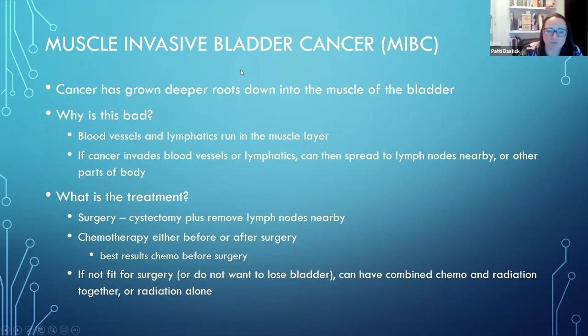Muscle invasive bladder cancer is when it's grown deeper roots into the muscle layer of the bladder. Why is it bad if the pathology report says it has grown into the muscle layer? That's mainly because blood vessels and lymph vessels that drain to the lymph glands run in that muscle layer. So if the cancer cells have invaded into the muscle layer, the potential for it to get into the bloodstream and go beyond the bladder to other organs or lymph nodes nearby is much higher.